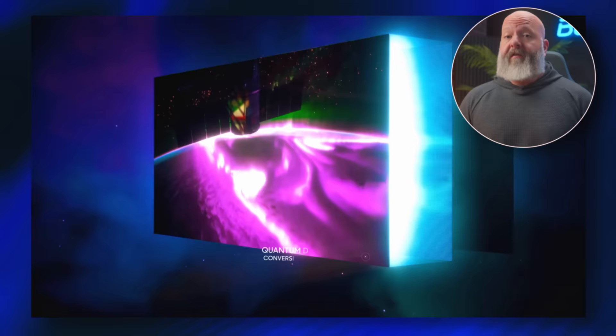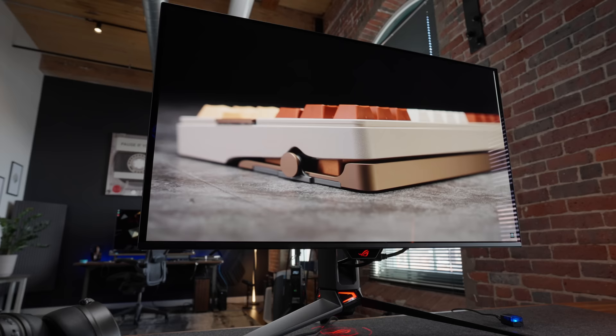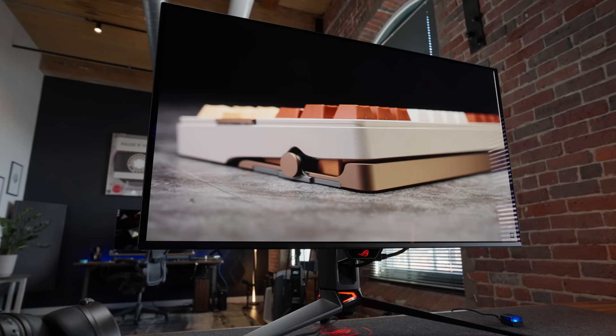Today, we're checking out the PG-32 UCDM 4K 240Hz monitor from Asus. This is using the same third-gen QD OLED panel from Samsung that we saw recently on the Alienware. This monitor arrived a day before the embargo lifted, so I wanted to spend some real time with this before I shipped the video. This is also coming in at the top of the price spectrum at $1299 US — that's $100 more than the Alienware.